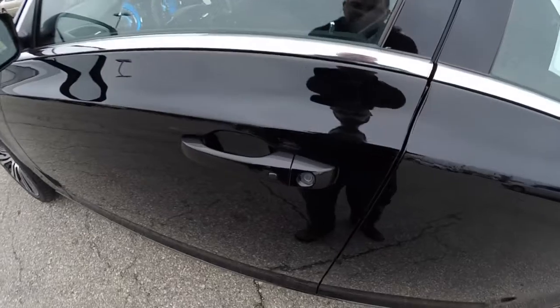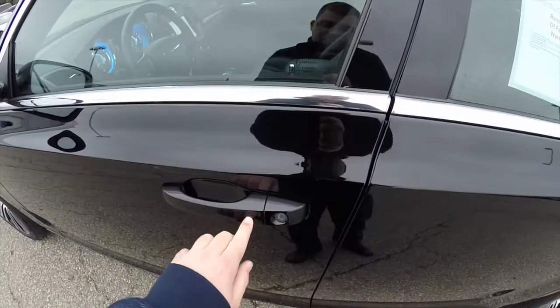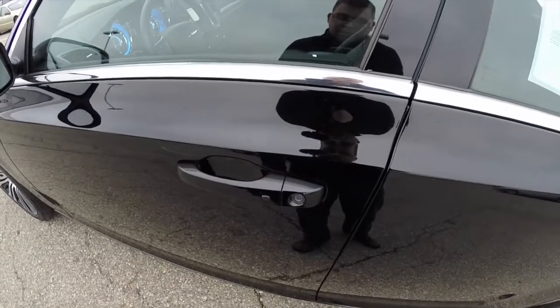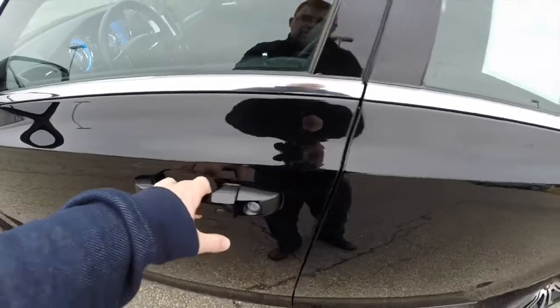To activate keyless enter and go — to lock the vehicle, just press the black button on the door handle. The horn will chirp and the vehicle will lock. To unlock, wait a few moments and grab the back of the handle and it will unlock.